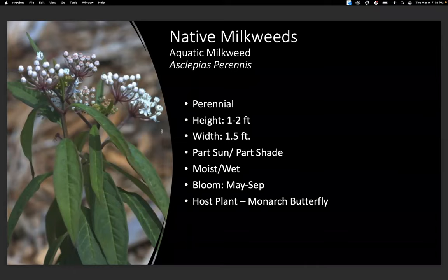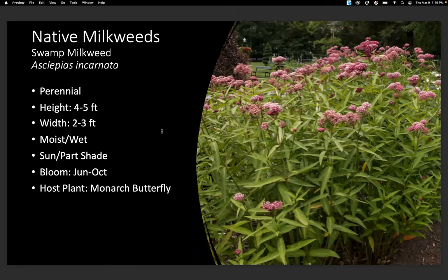Aquatic milkweed, Asclepias perennis, is a really good one, especially in southeast Louisiana. It's a good one for the monarch migration because it comes up the quickest, paired with the monarch migration so monarchs have something to lay their eggs on. It only gets one to two feet tall. Swamp milkweed, Asclepias incarnata, does get pretty tall — four to five feet — and it's a good one for wet areas as well.